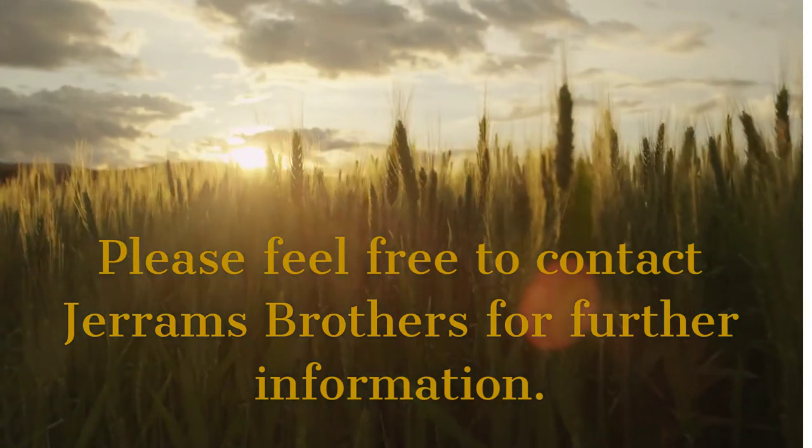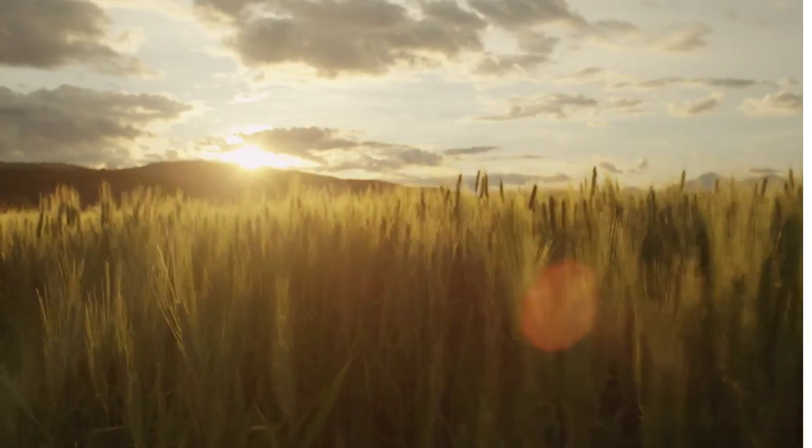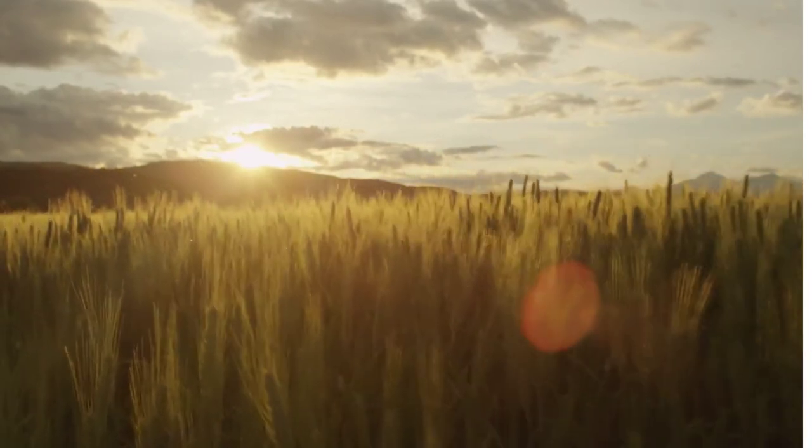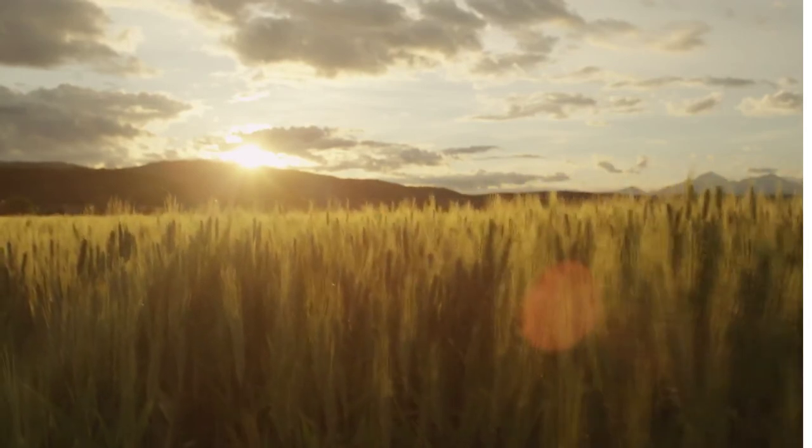At Jerrams Brothers, our Woodstock office is located just one mile from North Oxfordshire Crematorium, making us an ideal partner for funeral services at the site. Please feel free to contact us, and thanks for watching.